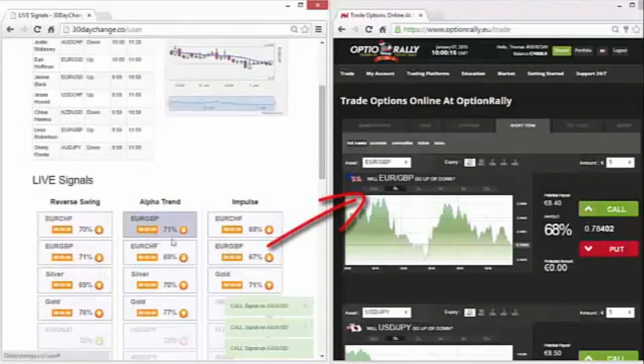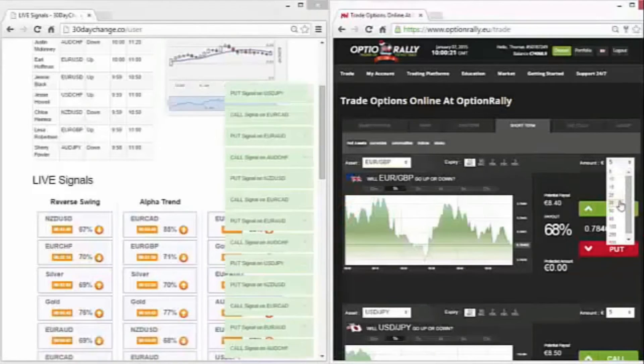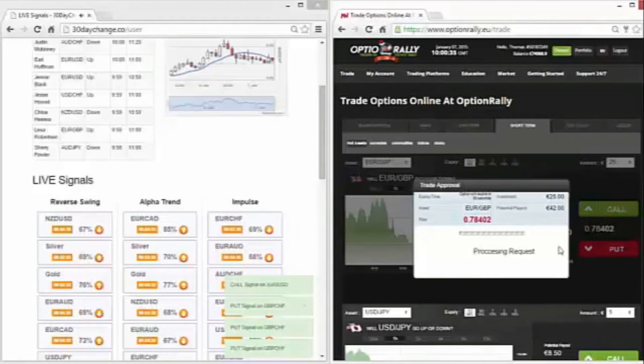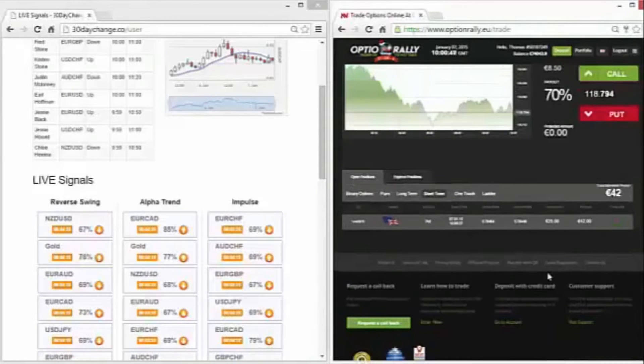Now that it's set on Euro/Great British Pound, we see that it's put going down, so that's what we're going to do. I'll place 25 euros on put. The board is already filling up with many, many signals because the markets right now are just picking up. So far, so good — green means that we're in the money, meaning we will be winning the trade eventually.